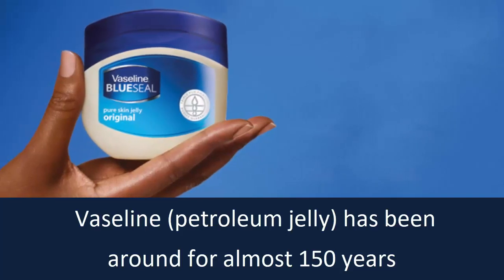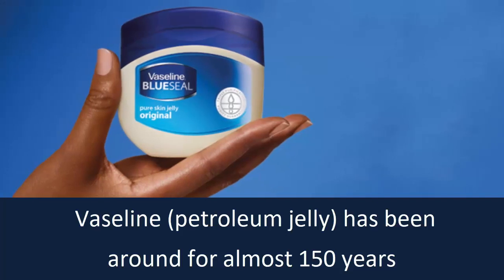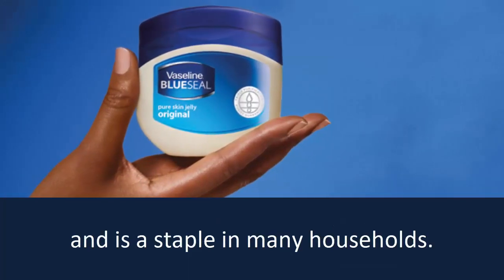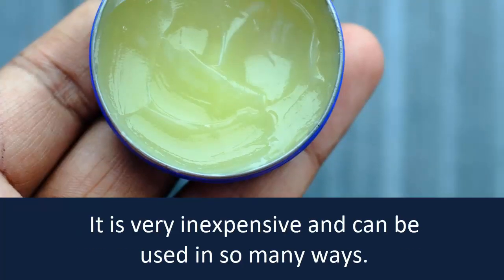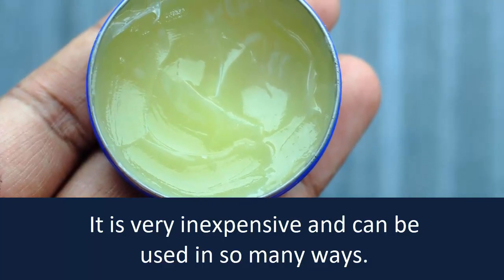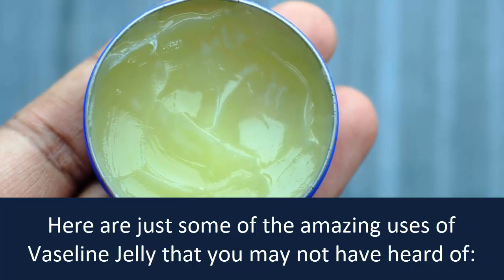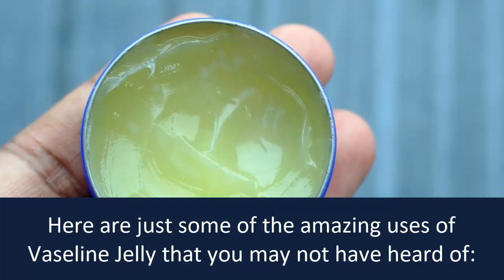Vaseline petroleum jelly has been around for almost 150 years and is a staple in many households. It is very inexpensive and can be used in so many ways. Here are just some of the amazing uses of Vaseline jelly that you may not have heard of.